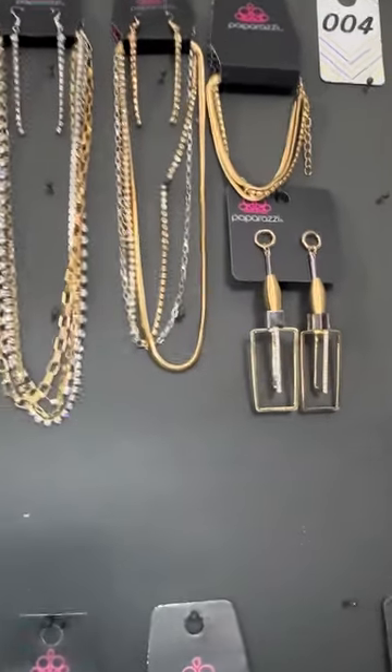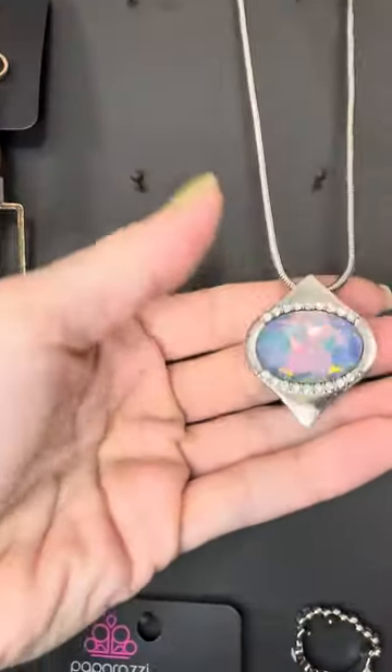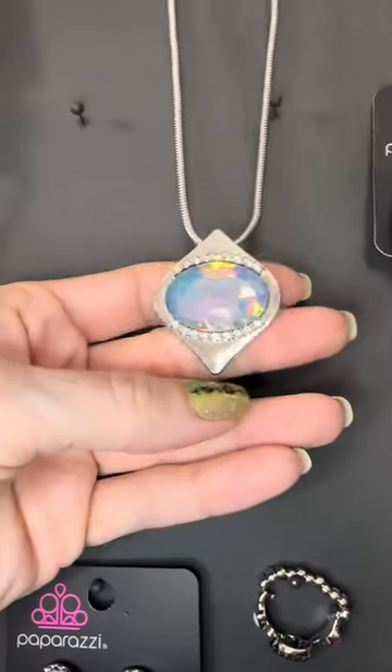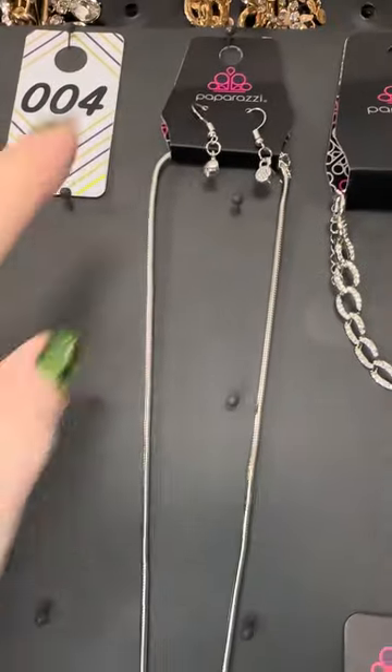Check out number four — this is this month's Fashion Fix, so if you missed it, grab it. This won't be around for long. Number four has two necklaces: the multi necklace, which is this one — isn't it beautiful? Number four multi necklace comes with those earrings.